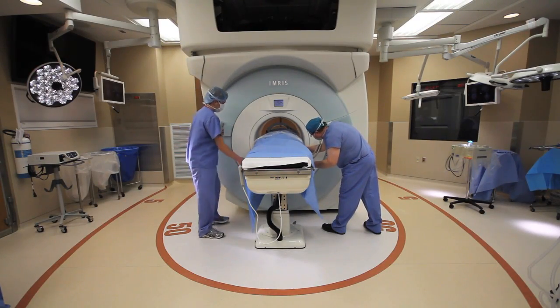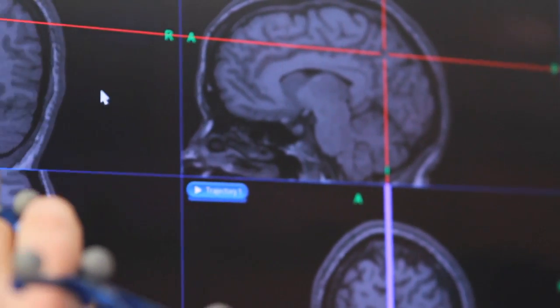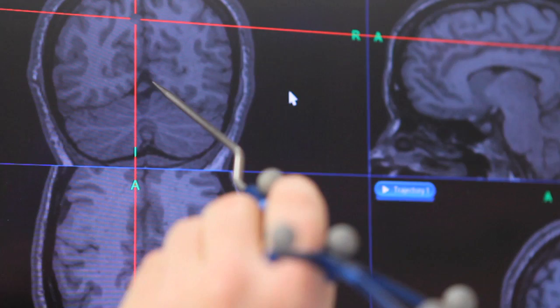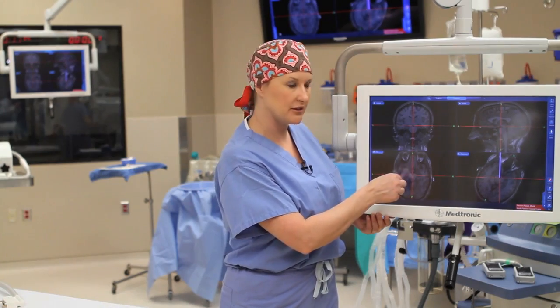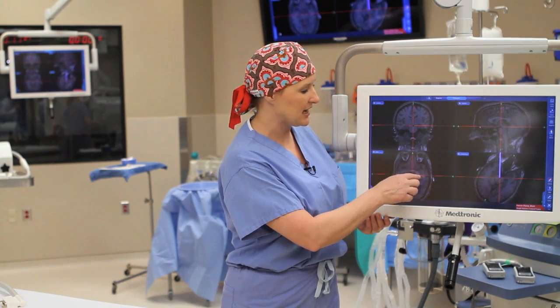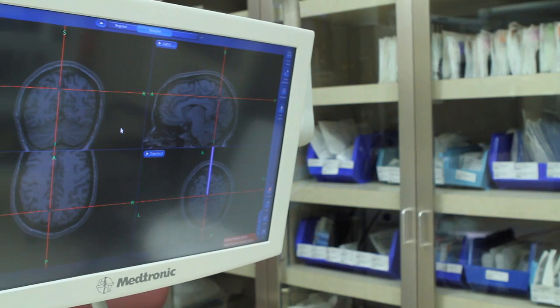The advantage of using intraoperative navigation is that by touching a probe on the surface of the brain or the skull, we're able to localize where it is in reference to a patient's anatomy on their MRI scan. The surgeon points with this instrument and can see exactly where he's at on the scan in relationship to where the brain tumor is that we want to resect.